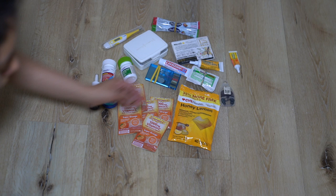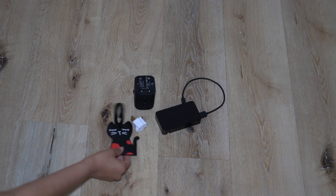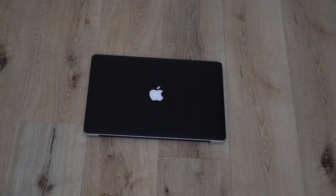Next is electronics. That's my battery bank, my universal adapter, a three-prong adapter, that's my luggage tag and my luggage scale. I also take some headphones, my phone charger, my phone, and a flash drive. And I also brought a laptop with its charger.